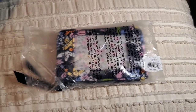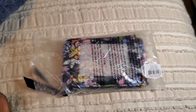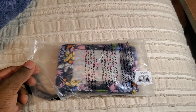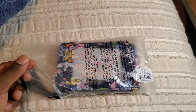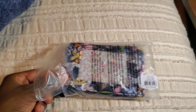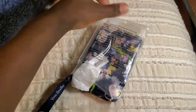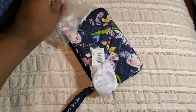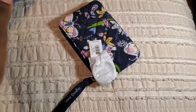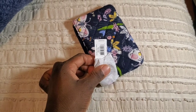Hi guys, welcome to Vera Obsessed. Today I have a new item from Vera Bradley — this is the Bloom Boom Navy. I opened it up and took a peek already and it is very surprising. I needed to do that anyway because I only have one hand. It retails for $15.